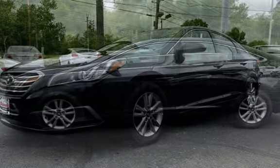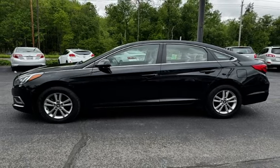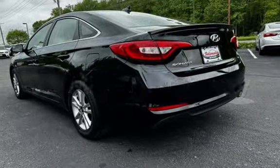This Hyundai has less than 124,000 miles on the odometer. Estimated fuel economy for this vehicle is 25 miles per gallon in the city and 38 miles per gallon on the highway.